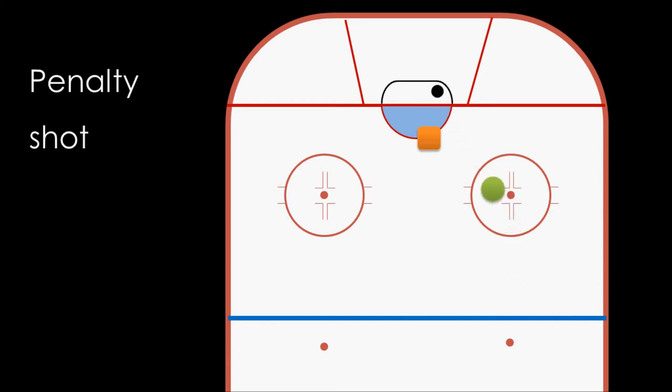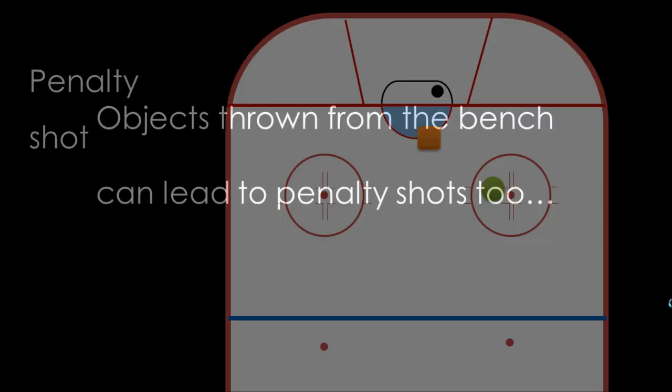A second part of the rule notes that a penalty shot can also be called if something is thrown from the bench at a player on a breakaway. Were a coach or someone else on the bench to throw something onto the ice, he would immediately be ejected and probably face a fairly large fine too.